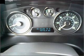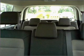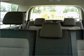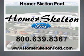Our website offers more information on all of our vehicles. Call us today to start test driving. Our vehicle is out of Seattle.